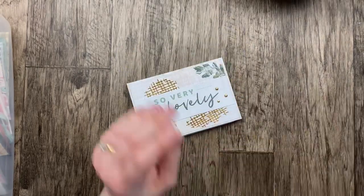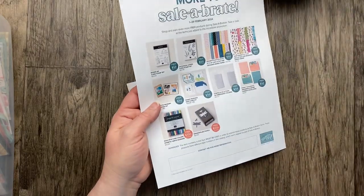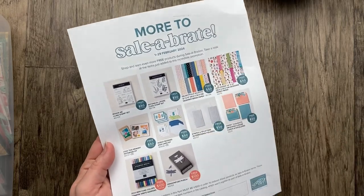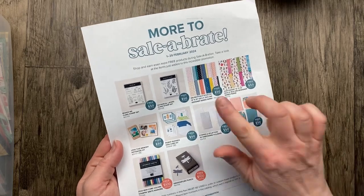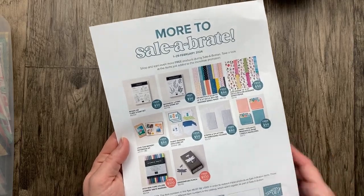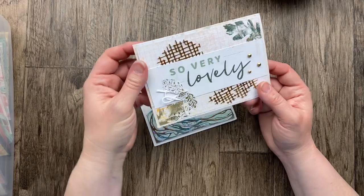Speaking of so much paper, one of the celebration items you can get for free — which ends Thursday, February 29th — is the Delightfully Eclectic, one of those jumbo paper packs. It has 48 12-by-12 sheets and you can get it free with a $50 order during celebration. Make sure you get in your celebration orders by Thursday; there are only about 48-54 hours left.